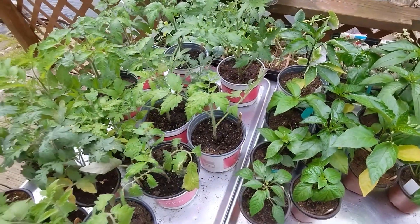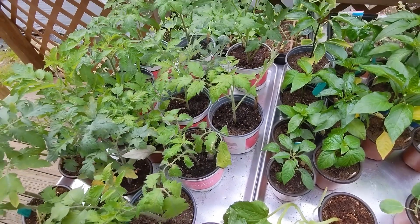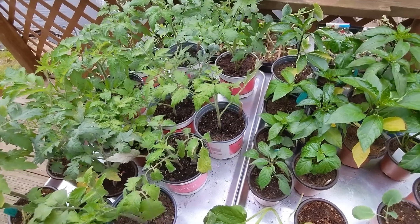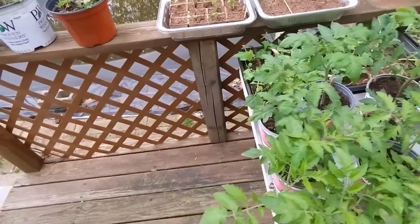I have another couple of trays of spare plants in the house, but I won't bother showing you those. Just wanted to show you what I've got going on for now. Oh, and for anybody who likes lupine flowers —